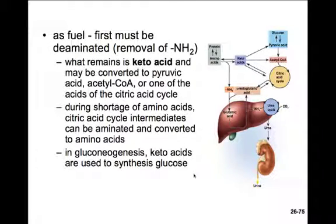If amino acids are going to be used as fuel, first they need to be deaminated — we remove the NH2 amino group. What remains is a ketoacid. Ketoacids can either be converted to pyruvic acid, acetyl-CoA, or one of the other acids of the citric acid cycle. Interestingly, some of these processes are reversible, so during a shortage of amino acids, citric acid cycle intermediates can be aminated and converted into amino acids. In gluconeogenesis, the ketoacids are used to synthesize glucose.